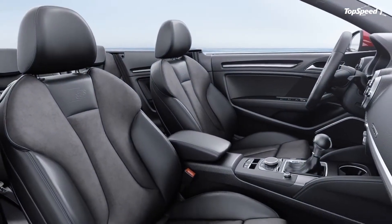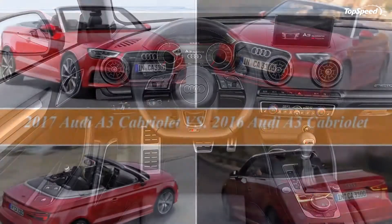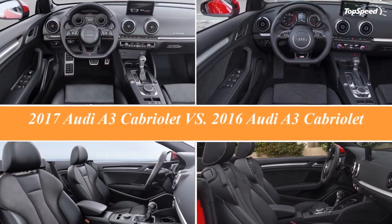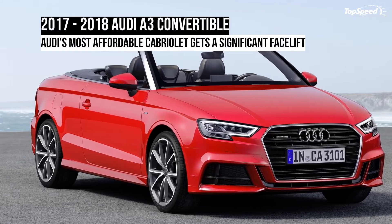Love it: A4-inspired headlamps and grille, sportier front bumper, the most affordable Audi convertible you can buy, well-equipped with modern technology. Leave it: built on the FWD platform, the BMW 2 Series is hard to beat, and not many changes on the inside.